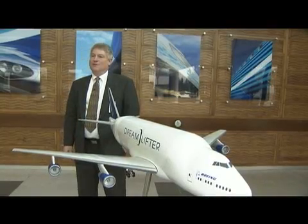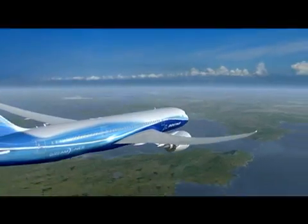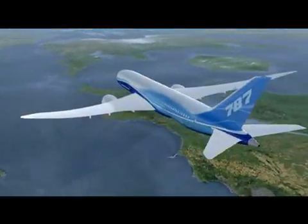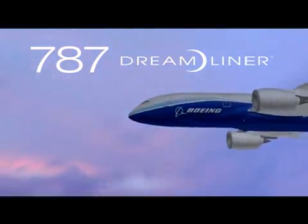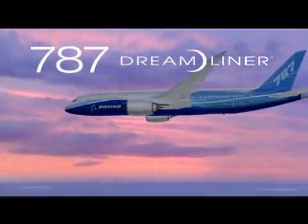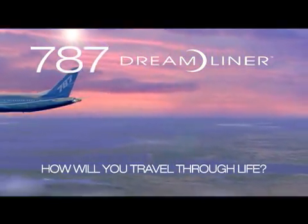Every time they see this airplane, I want them to think about the airplane that's inside there. Soon, you too will experience air travel like you have always wished it could be. In the months ahead, we will be sharing this exciting turning point in aviation with you. So please, sit back, relax, and prepare yourself for the future of aviation. The Boeing 787 Dreamliner — how will you travel through life?